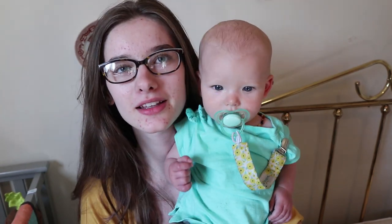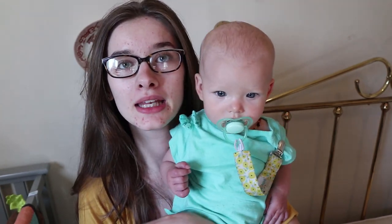Hi guys, my name is Megan. Welcome back to my channel. Today I'm going to do a mini cloth diaper haul.